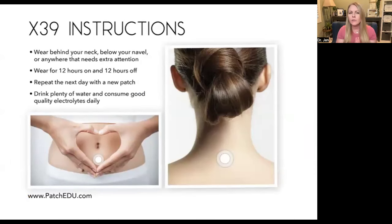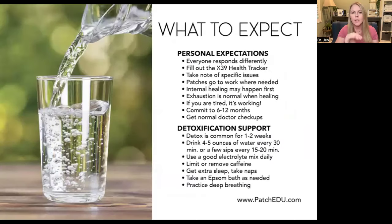Instructions on use: you're going to wear it behind your back, below your navel, or anywhere that needs extra attention. 12 hours on, 12 hours off — repeat the next day with a new patch. You want to drink plenty of water. Hydration is key, and you want to get some quality electrolytes. Sometimes people respond with excessive fatigue because their electrolytes are way off, usually a potassium imbalance. Oftentimes they're eating a lot of processed carbohydrates. So lean into that detoxification process.